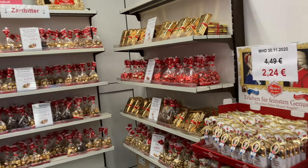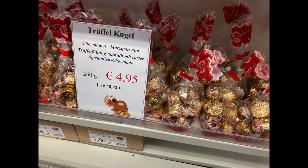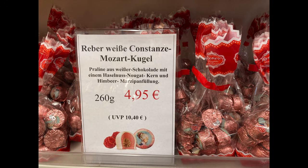We found pralines with many different fillings — brittlenuts, nougat and marzipan, truffle and marzipan, even Black Forest pralines filled with cherry spirit, marzipan and little pieces of cherries, as well as white chocolate pralines filled with hazelnut nougat and raspberry marzipan. Very interesting combinations.